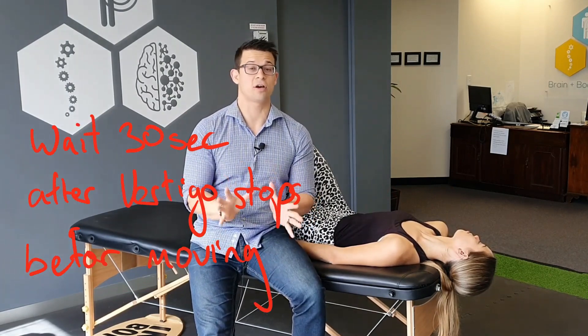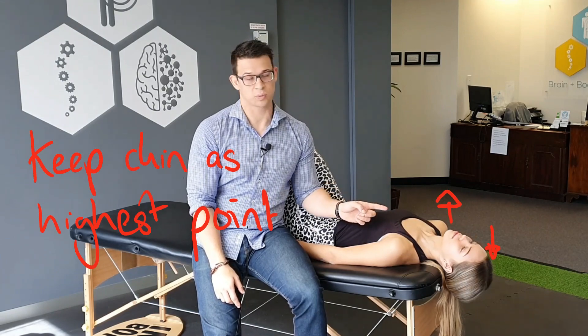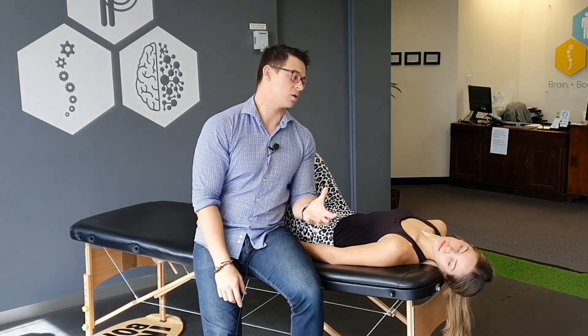Once the vertigo is gone and you can no longer feel the room spinning, wait 30 seconds before moving to position two. Really important — and this is something a lot of people miss — when moving your head from the right over to the left, keep your chin as the highest point. Don't lift your head up to turn it to the other side and then drop it back down, or you'll roll the crystals the wrong way.